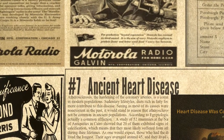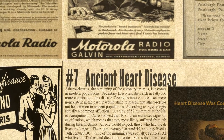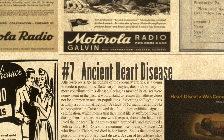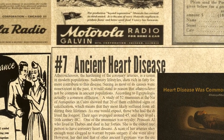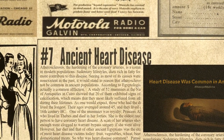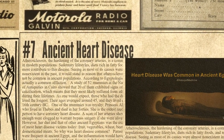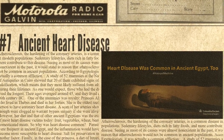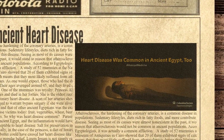At number 7, ancient heart disease. Parasitic infections were frequent in ancient Egypt, and the inflammation would have caused some to become more susceptible to heart disease. Salt used for preservation may have been another factor. Atherosclerosis, the hardening of the coronary arteries, is a common disease in modern populations. Sedentary lifestyles, diets rich in fatty foods, and more contribute to this disease. Seeing as most of its causes were almost non-existent in the past, it would stand to reason that atherosclerosis would not be common in ancient populations. However, according to Egyptologists, it was actually a common affliction.